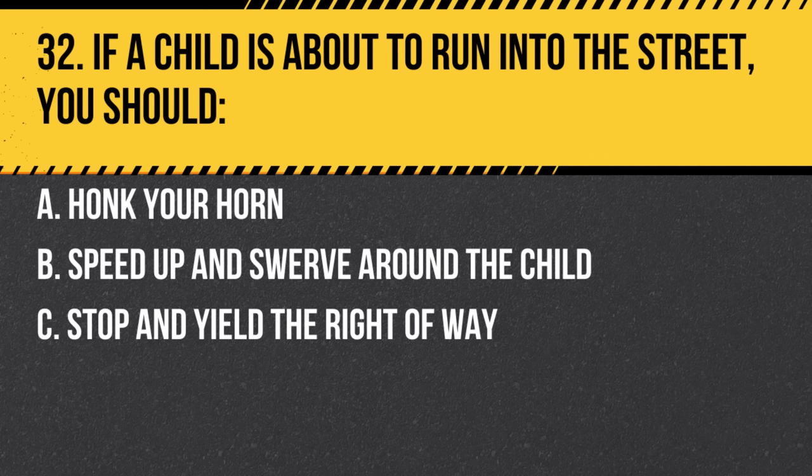Question 32. If a child is about to run into the street, you should: a. Honk your horn. b. Speed up and swerve around the child. c. Stop and yield the right of way. Answer: c. Stop and yield the right of way. Safety is paramount — always yield to pedestrians.